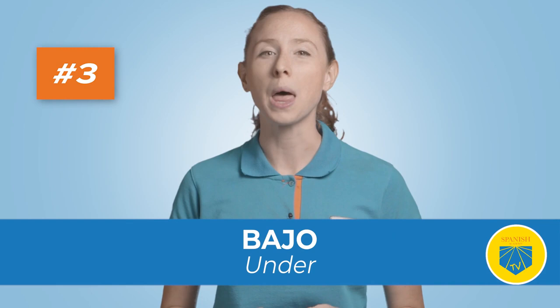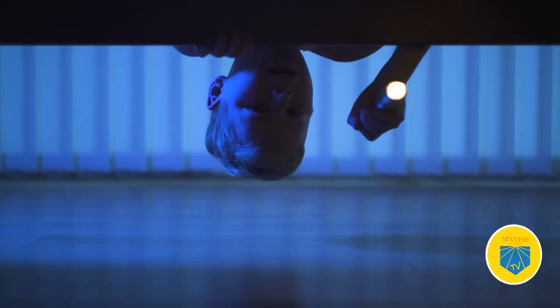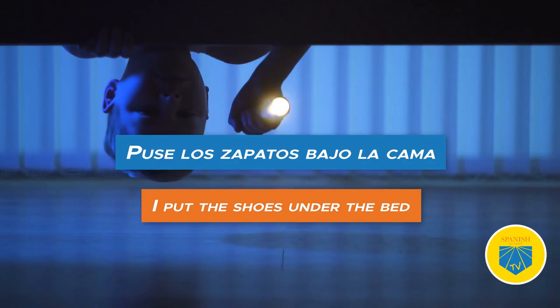Three: bajo. Translation: under. Use it to express place and position, but also dependence and subordination. Puse los zapatos bajo la cama — I put the shoes under the bed. Four: cabe. Translation: beside, next to. Almost obsolete — used only in poetic language these days.